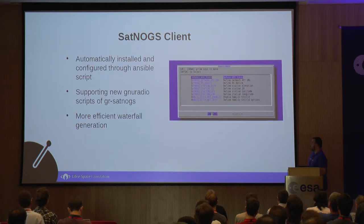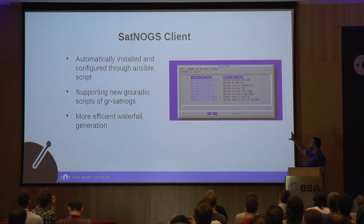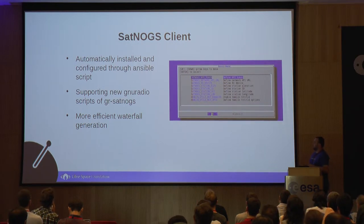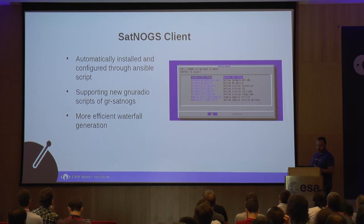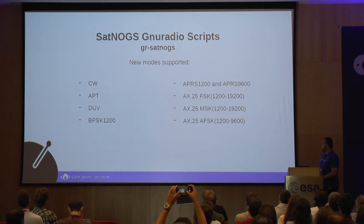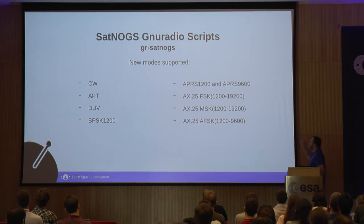About the SatNogs client, someone can now automatically install and configure it through Ansible scripts. This is how it looks when you go to Raspberry Pi and run the Ansible scripts. It gets support for the new radio scripts of GnoSatNogs, and we have changed the way we plot the waterfall and send it back to the network. For new radio scripts, we have added new modes — we are now able to decode CW, APT from NOAA satellites, DUV, BPSK, most FSKs, and APRS.